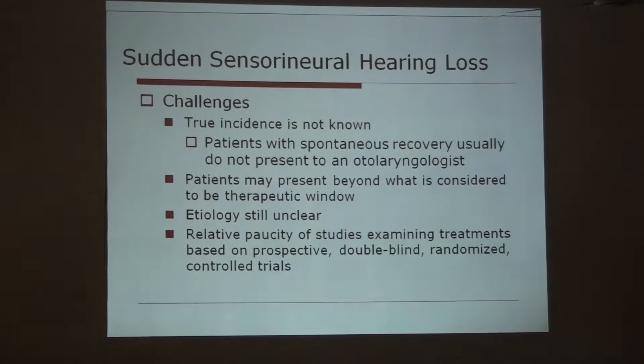What are the challenges? In our country, most people wait for some time hoping it will improve automatically, and by that time the golden period of intervention has passed. The spontaneous recovery rate is more than 50%, so the true incidence is not known. Patients with spontaneous recovery usually do not present to an otolaryngologist. Patients may present beyond the therapeutic window, etiology is still unclear, and relatively few prospective double-blind randomized controlled trials examining treatments have been done.